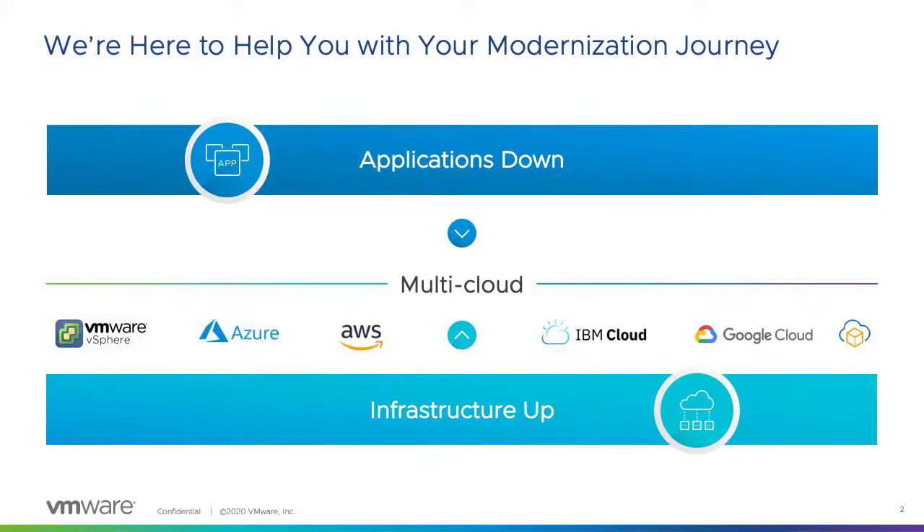We also helped customers move from proprietary network protocols to what we call software-defined networking. Our flagship product NSX helped many customers achieve networking and security at the virtual machine and data center level. We also helped virtualize storage — today we have vSAN and HCI products available. And we helped customers run what we call the SDDC stack across all cloud providers.